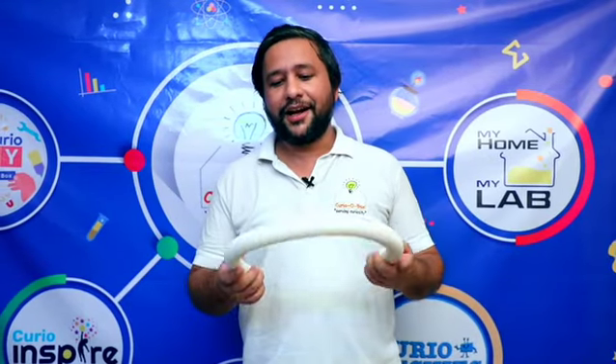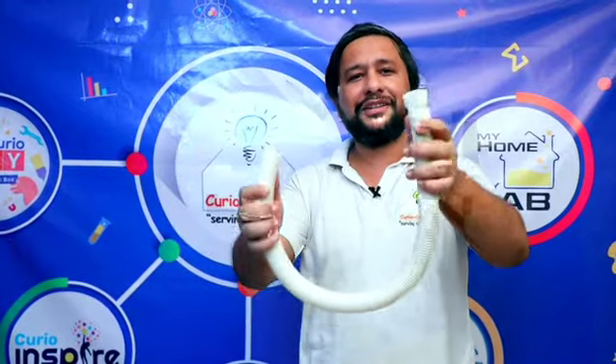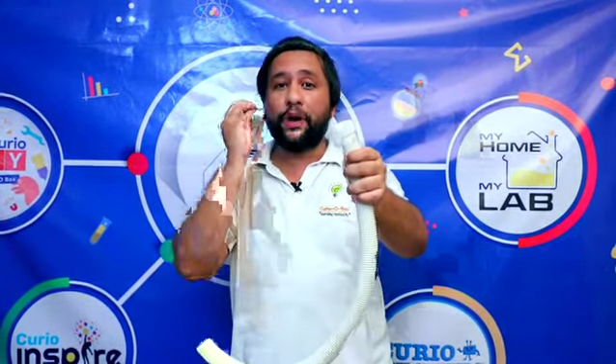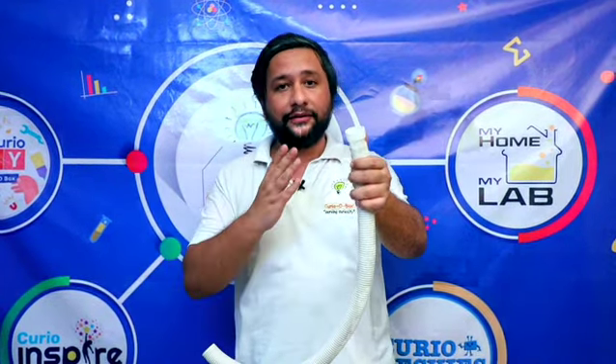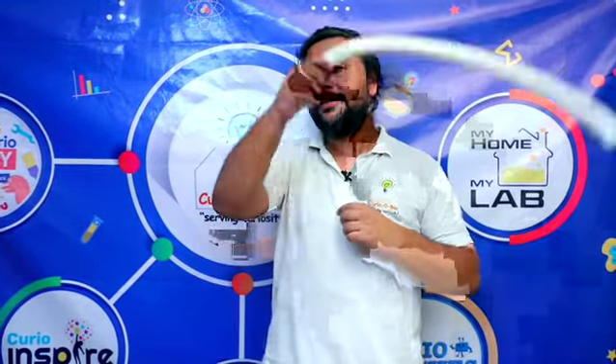I've got a very interesting gadget here — it's just a normal pipe which we generally see under the wash basin. This pipe can do wonders and create a beautiful sound when it is rotated. Let me just show it to you. I'm going to rotate it with a different intensity.